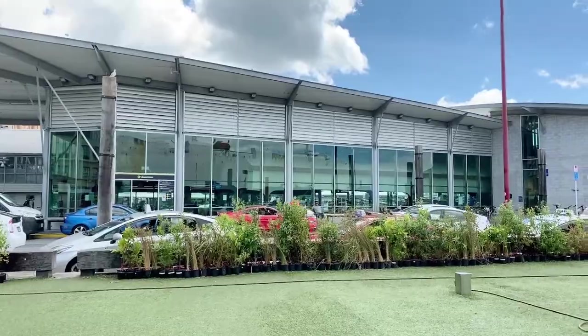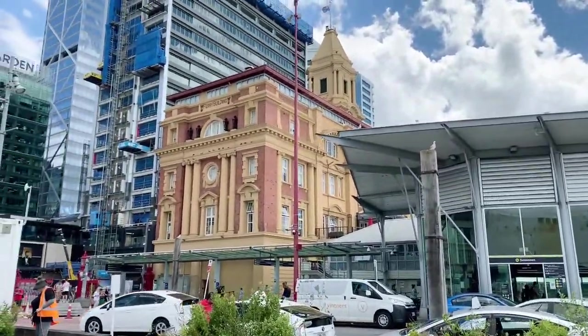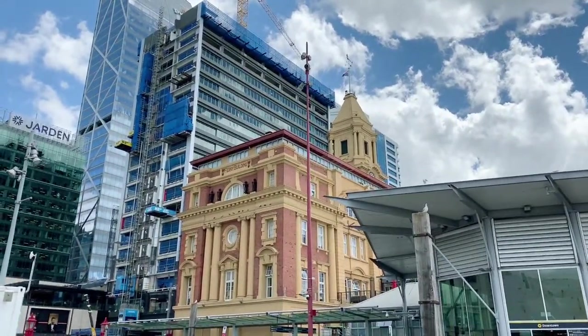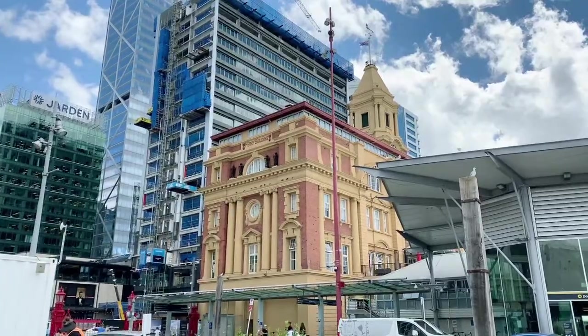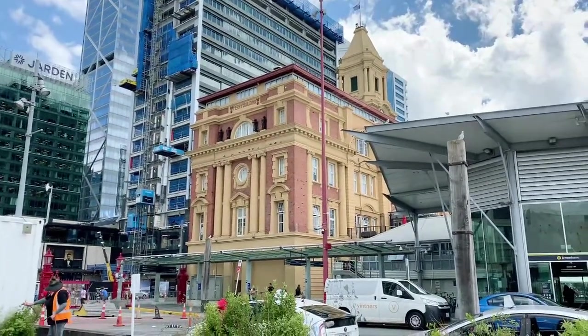The Ferry Building is one of my favourite buildings in Auckland. This is it here, built in 1912. The style of architecture — for all you architecture buffs out there — is Imperial Baroque. Don't ask me how I remember that, but it's the one style I can remember, probably because it's so random. Imperial Baroque.